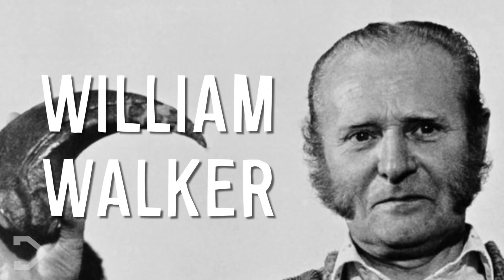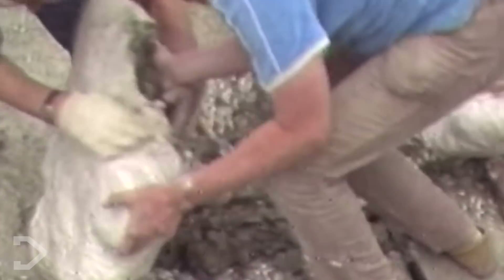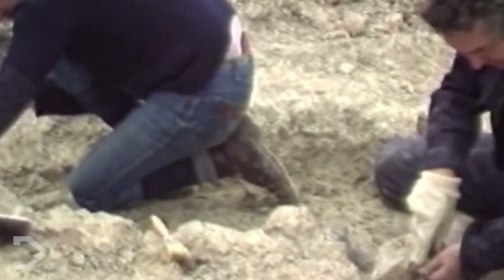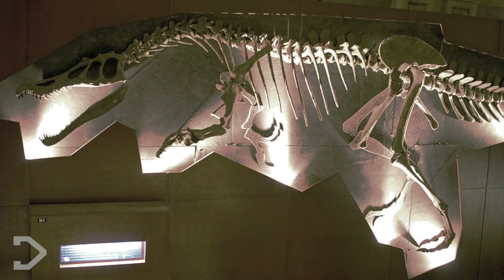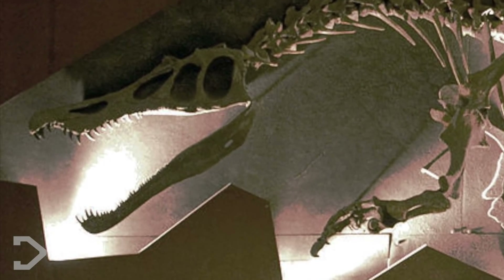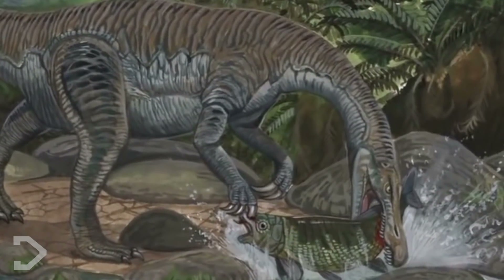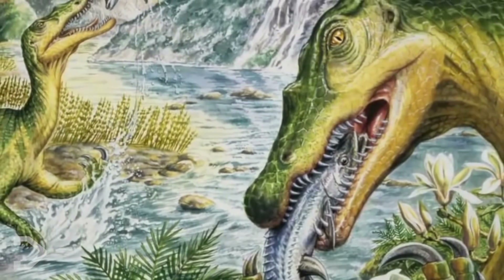By amateur British paleontologist William Walker in Surrey. When Walker was excavating a clay pit about 30 miles south of London, he came across an incredible discovery — a large claw bone surrounded by other fossilized materials. With some of his friends, they uncovered a number of other fossils, which led to 70% of the dinosaur's remains being uncovered.